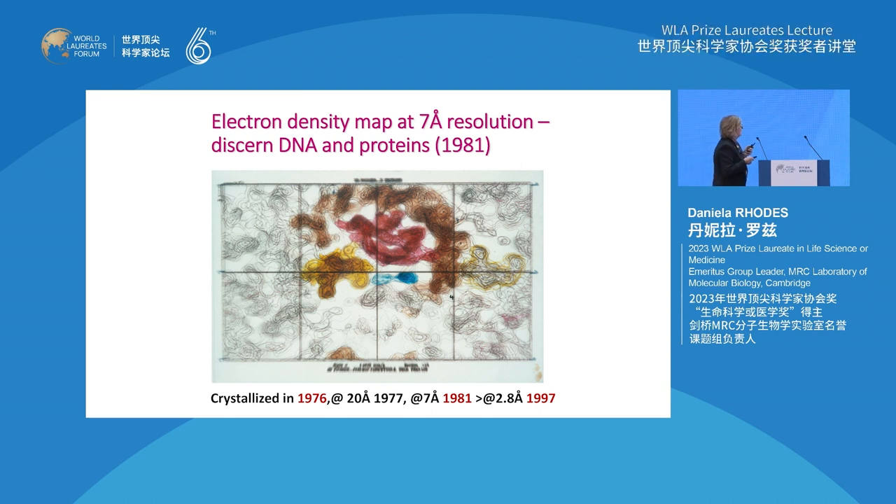This is the 7-angstrom resolution map, of which Tim is first author, done in 1981. From this map, you can just about discern the DNA, which is colored in brown, and the globular structure of the histones - in this case H2A and H2B. It's just a slice through the electron density map, so you don't see all of the structure, just the ends of the DNA molecule. You can see H2A and H2B hold the ends of the DNA.